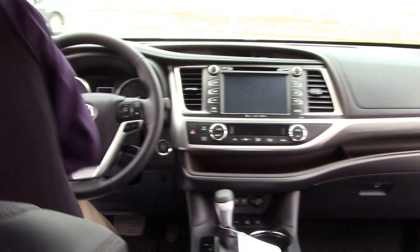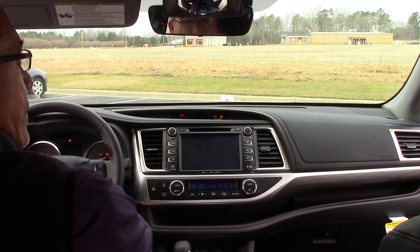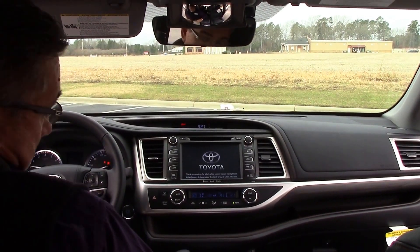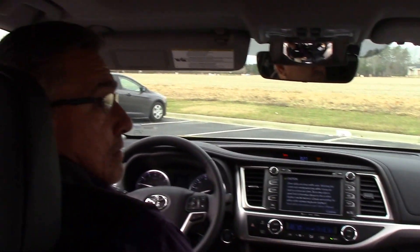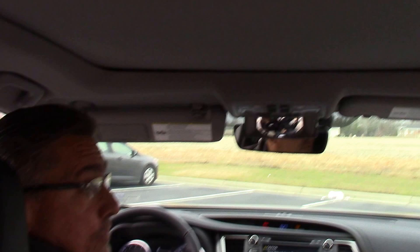Heated and air-cooled seats, push-button start, navigation. Folks, just too many features to mention — even a panoramic sunroof for you folks.